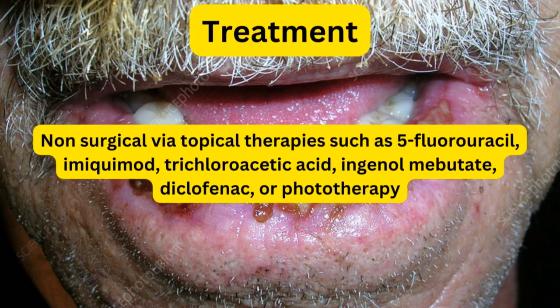Now, what is the treatment? It is non-surgical treatment via topical therapies, such as 5-fluorouracil, or any phototherapy to be done for the patient. Non-surgical treatment, not surgical. We will do surgical excision together with chemotherapy if it has transformed to squamous cell carcinoma. But while it's still precancerous and not yet transformed to be malignant, non-surgical treatment is preferred.